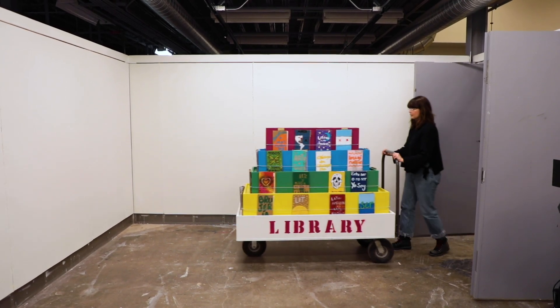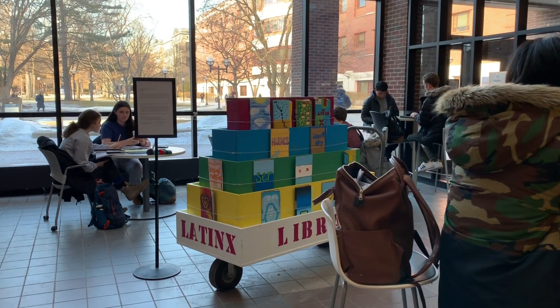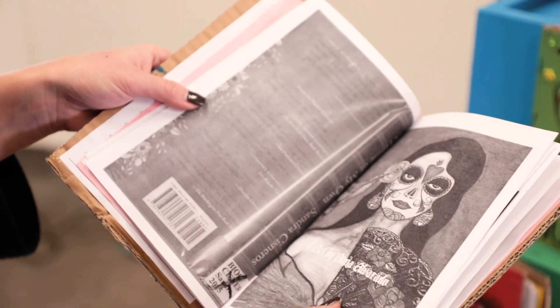I've been working on two projects that are kind of under the same body of work. One is the Latinx Library. Essentially it's a pop-up library that is embedded within the lobby of Shapiro Library. It's a community engaged project that brings together the Latinx community to create their own collection, in a way to address the lack of a clearly defined Latinx studies collection in the library system.